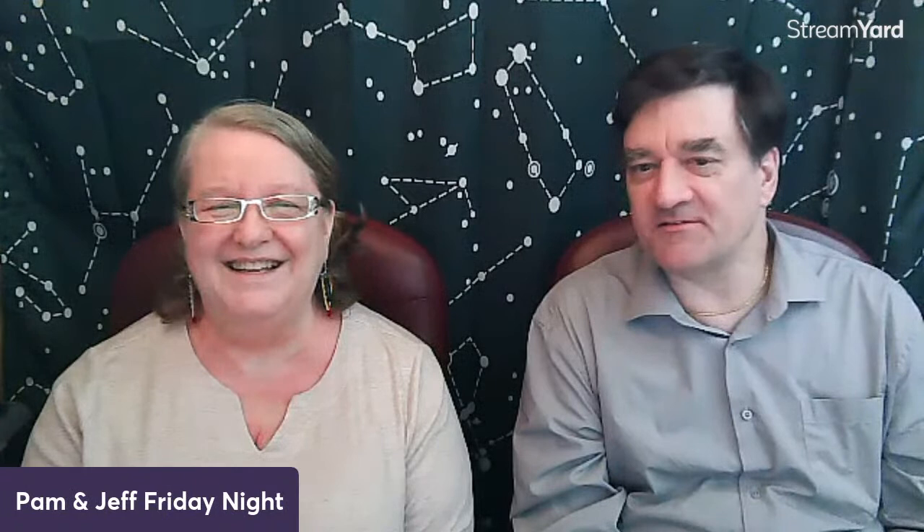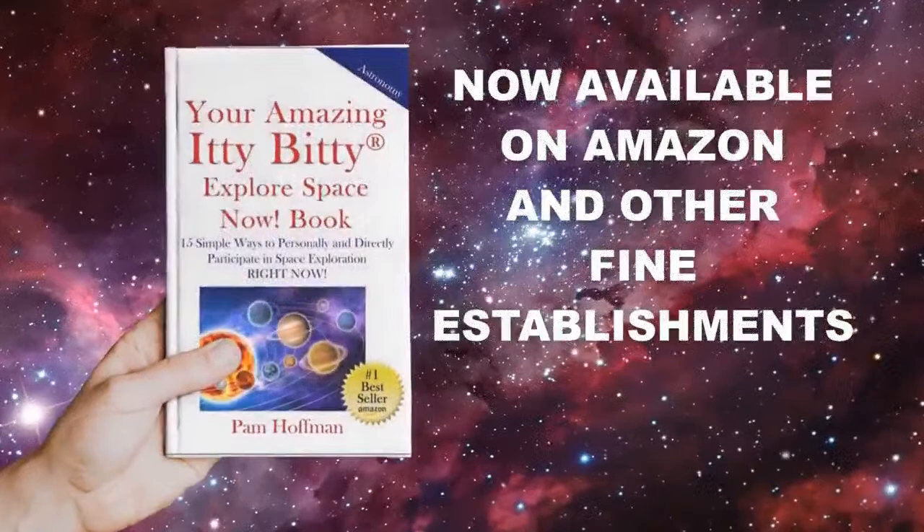Tonight's topic is Everyday Spacer style, and we'll be back in 8.3 seconds. Stand by, I've got to set up something. Here we go. Thank you for waiting.